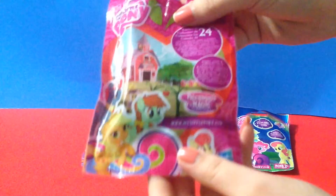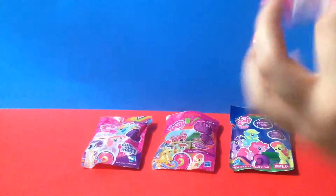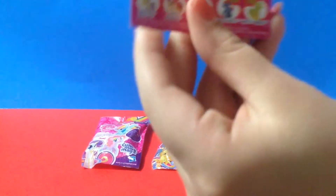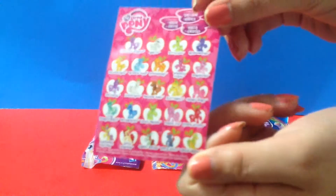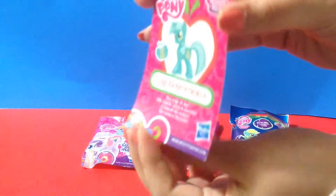Look at all those pictures of the ponies and the little barn in the bag — so colorful! Let me open this up, take out the checklist, and show it to you. It's not really a checklist because all it does is show you all the names of the ponies.